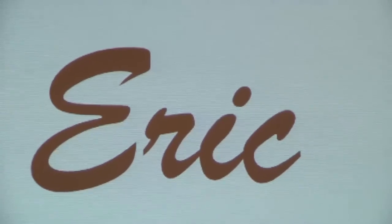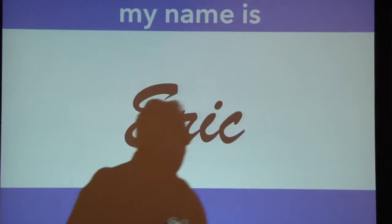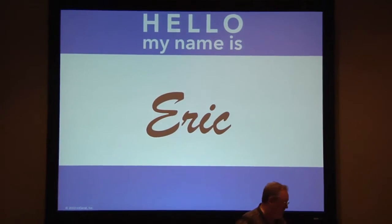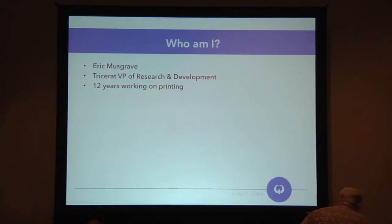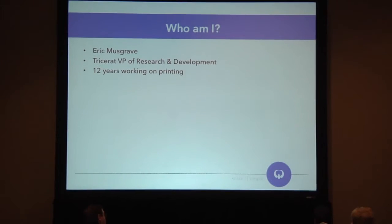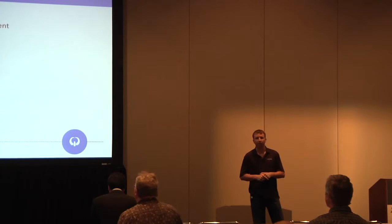My name is Eric. Thank you for joining me today for this session on Enterprise Class Printing. To introduce myself a little bit first, I'm Eric Musgrave, Tricerat's VP of Research and Development. I'm in control of all of the new product designs, working on new technology at the company.